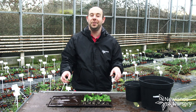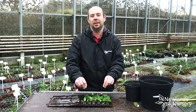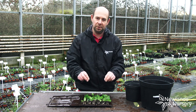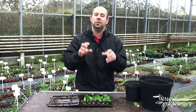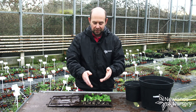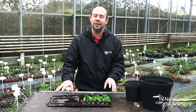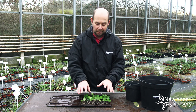Hi guys, Alan from Newlands Nursery. I wanted to introduce you to our ultimate mint collection. Year after year this has been our most popular product in the herb range. It's 12 randomly selected mint plants — plug plants, as you can see, that come in our nice new completely recycled plastic tray and get posted to you.